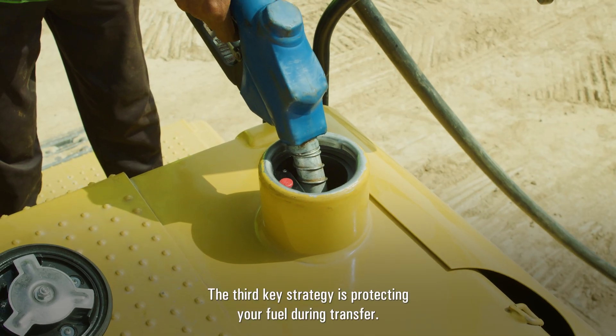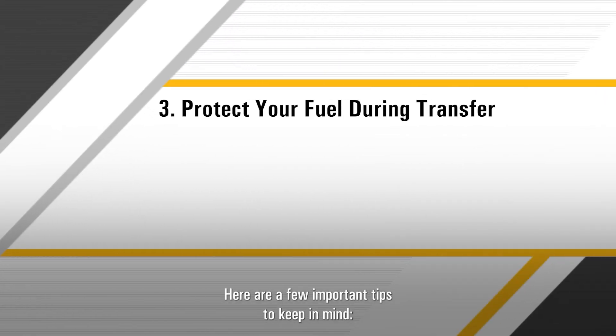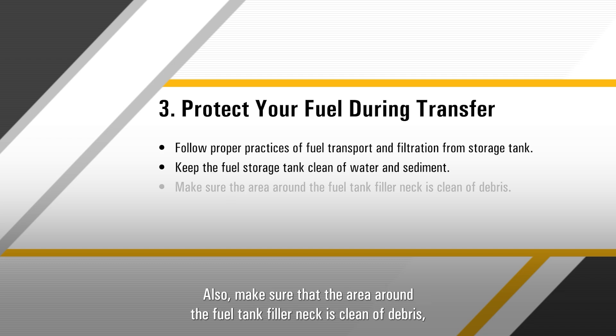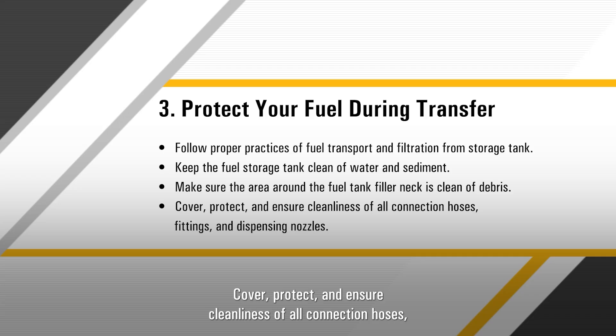The third key strategy is protecting your fuel during transfer. Follow proper fuel transport and filtration practices from the storage tank to the machine to allow delivery of clean fuel. Keep the fuel storage tank clean of water, debris, and sediment. Also, make sure that the area around the fuel tank filler neck is clean of debris, preventing dirt entry and fuel tank contamination. Cover, protect, and ensure cleanliness of all connection hoses, fittings, and dispensing nozzles.